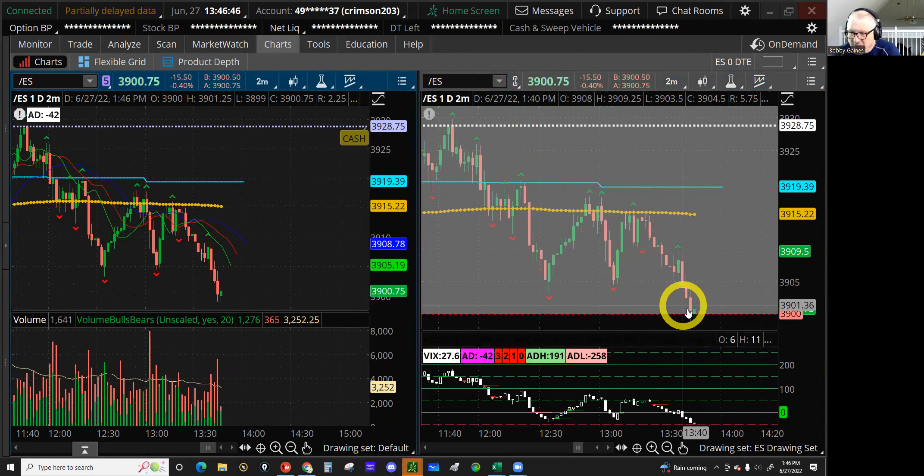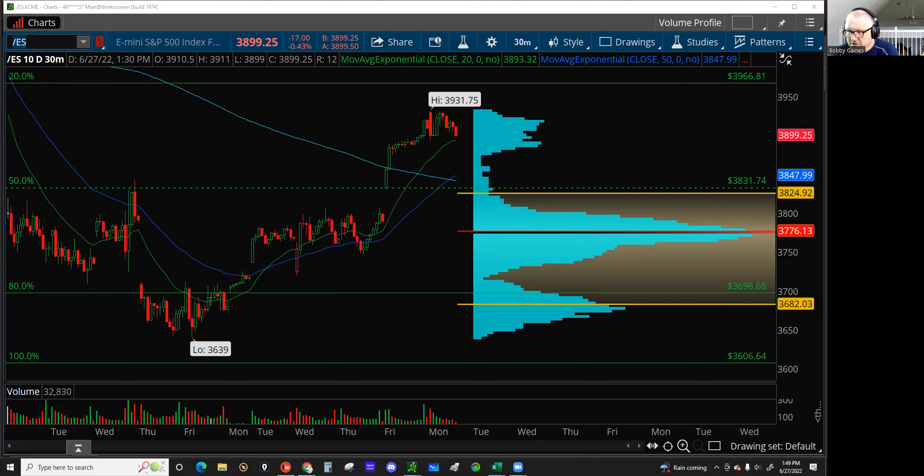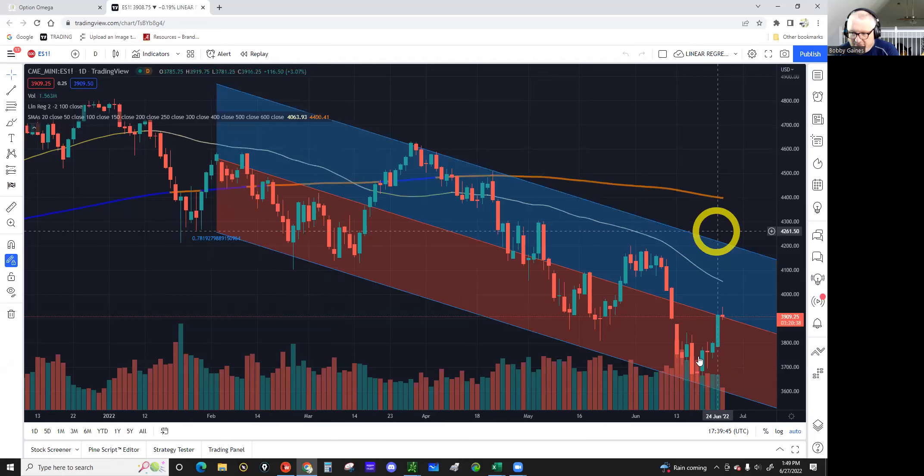It wouldn't surprise us to tag the top at 39.66 and continue to fill in these little areas. It's fairly priced so there's nothing to gain here — which way is it going to go? We really don't know. We always look at this little red line, which is where the most volume has traded over the last 10 days, and we know that's a hot spot for action.